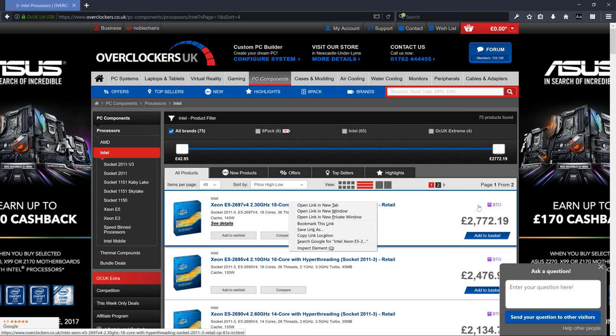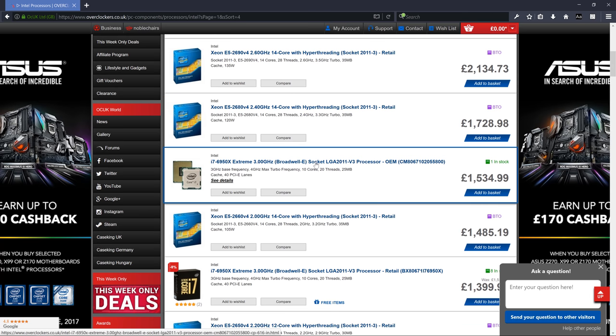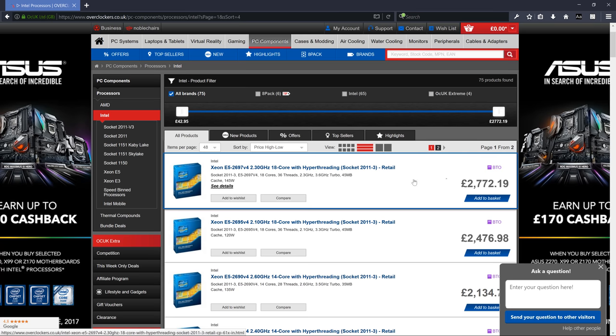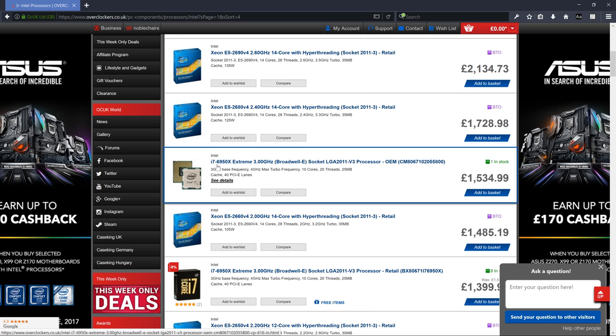Avoid Xeon server processors — even if you have the money. This one at three thousand pounds is a server processor running at 2.3GHz, so it's not fast. It has 18 cores and lots of threads, designed for servers handling thousands of concurrent small requests. Xeons are super expensive and not what we want. The i7s are great, but I don't want to pay £1,500 for a processor.